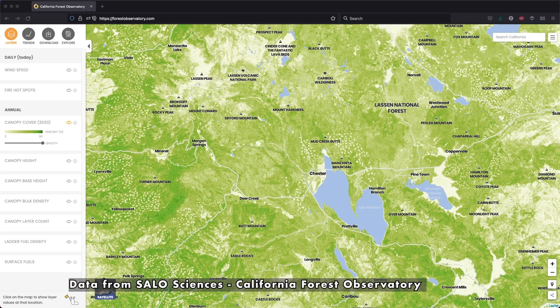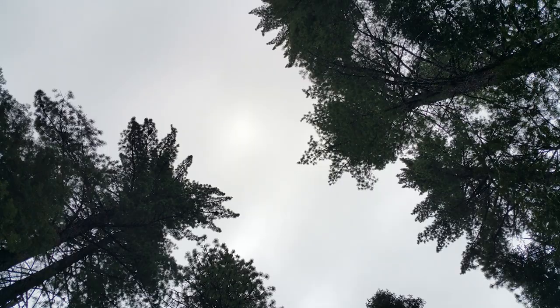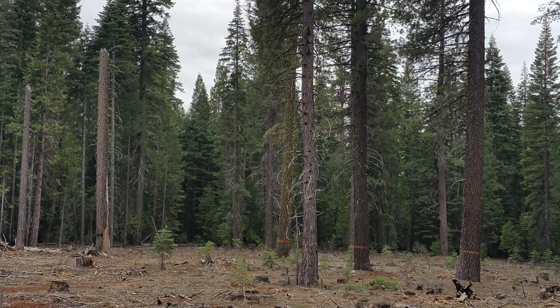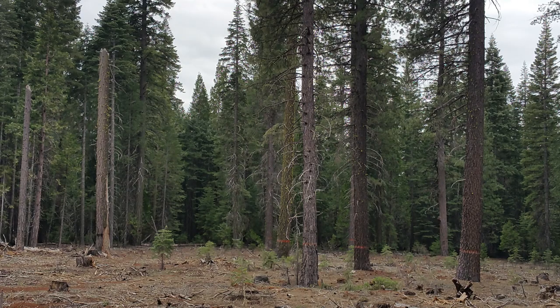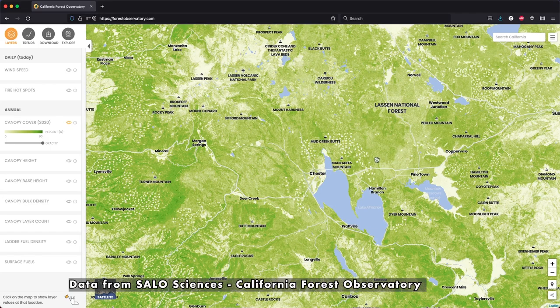I want to share this website — this is the California Forest Observatory website, put together by Salo Sciences. It's a great tool for looking at big-picture what conditions are like in the forests. There are a bunch of different layers that describe canopy cover, which is the density of the trees, canopy height, and other things like canopy base height, which describes how far off the ground the first sets of branches are. We use this in our work looking at fire behavior potential.